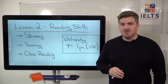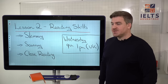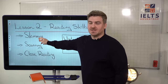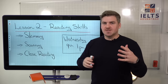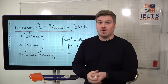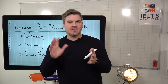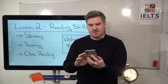So that's it for lesson one. Lesson two, we're going to look at reading skills — skimming, scanning, and close reading — exactly what these are, how to use them, in what combination, and how to improve them. That's what we're going to look at on Wednesday. Join me at the same time on Wednesday, and we'll take a few questions now — I have about 10 minutes.